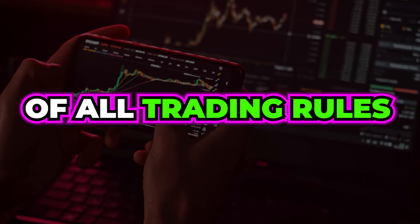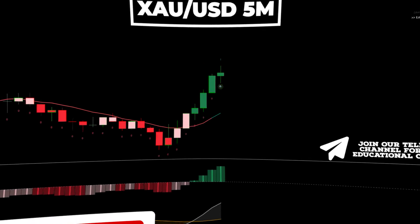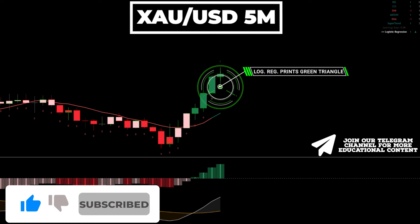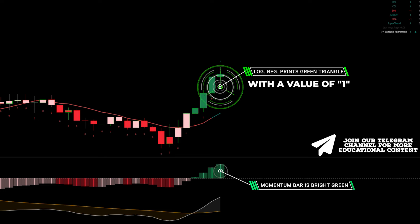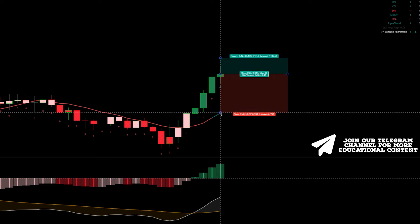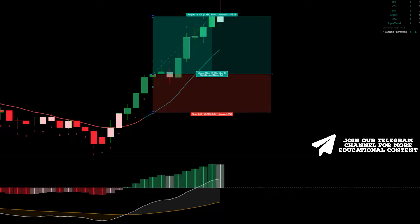Here's gold on a five-minute time frame. The logistic regression indicator displays a green triangle, and more importantly, we have a value of one above the candle. The momentum bar has a bright green color, meaning step two is confirmed. We place a stop below the recent low and target a risk-to-reward ratio of 1.5 to 1 — the price moved up and smashed the target.